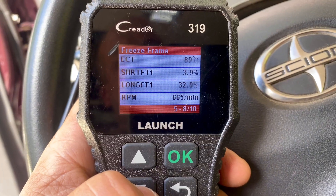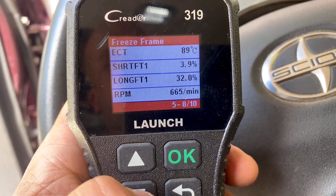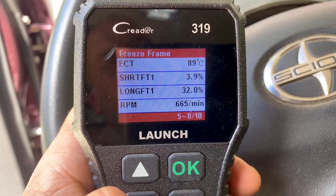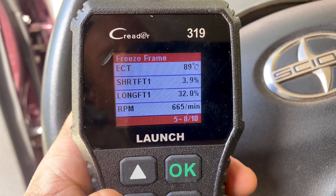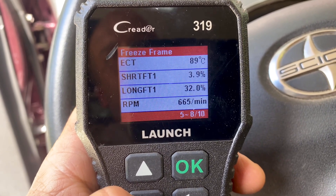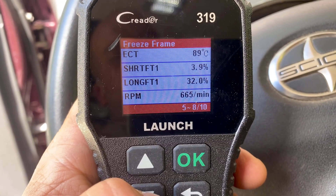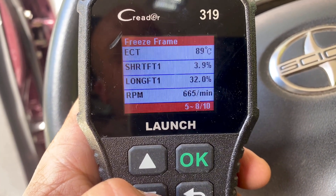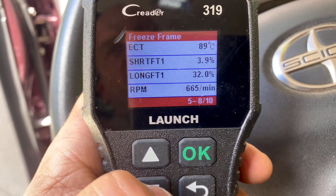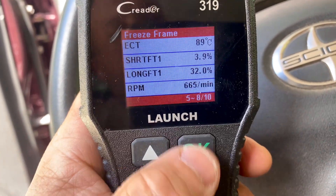Short fuel trim and long fuel trim — this is where the problem is. A good short fuel trim should be as close to zero as possible. Long fuel trim — when you add the two together they should be no more than 10%. Look at that: long fuel trim is 32%. So that means it is adding fuel to try to compensate, which points to either a big air leak or a bad mass airflow sensor. I'm leaning toward the mass airflow sensor first.